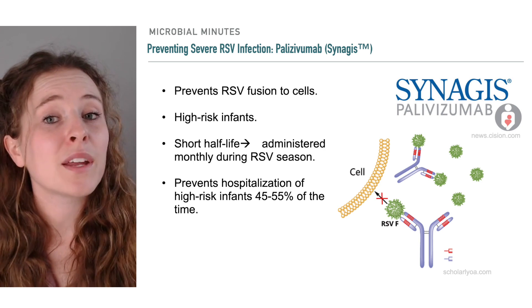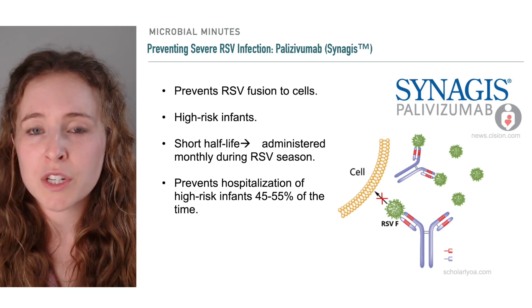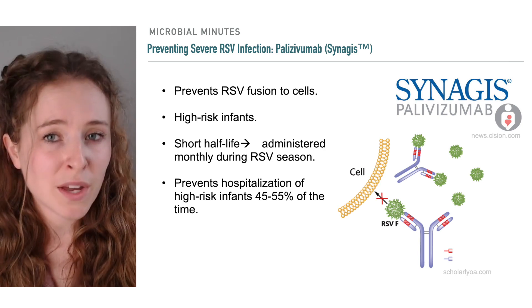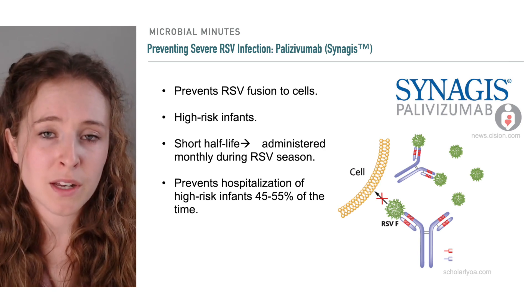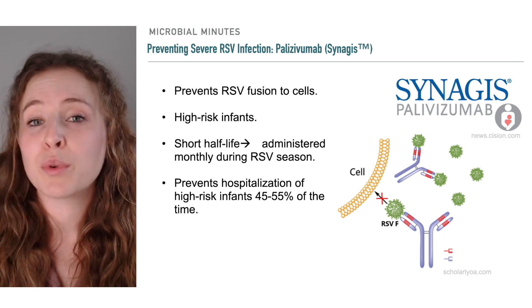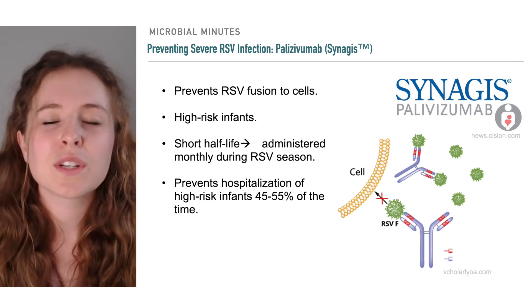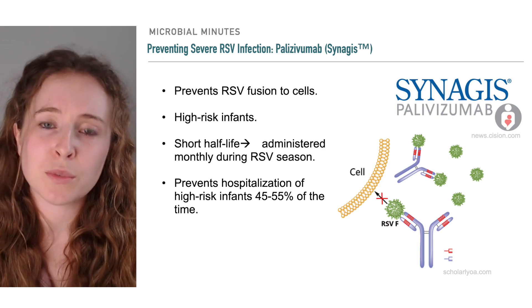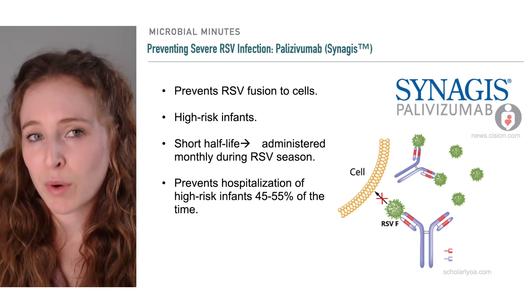Yet the antibody has a short half-life and is administered monthly starting just before and then during RSV season. And though it does prevent high-risk babies from being hospitalized with RSV, and is therefore an important tool in the toolbox, it only does so about 45-55% of the time, according to two trials in which the drug's efficacy was tested as the primary endpoint.